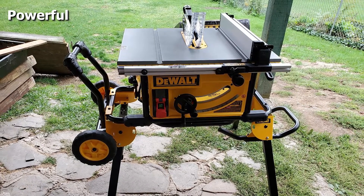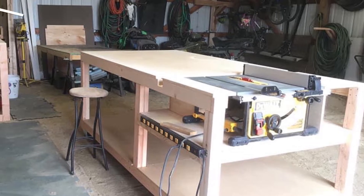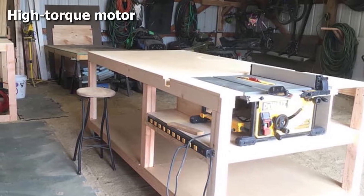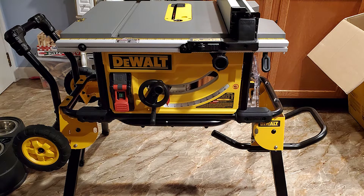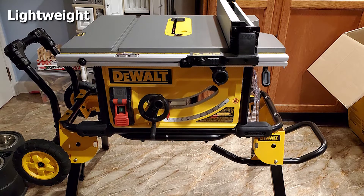This portable table saw is also very lightweight, so it's ideal for carrying around with you. It's also very simple and easy to use, very quick to start up, and it is made from very high-quality materials that won't let you down. We like this product because it's so quick to start up — you won't have to wait around for it to get going, which is a great benefit if you need to get a job completed quickly.